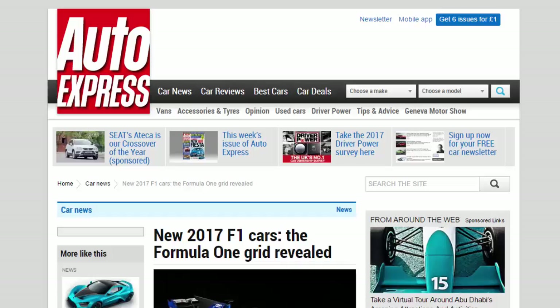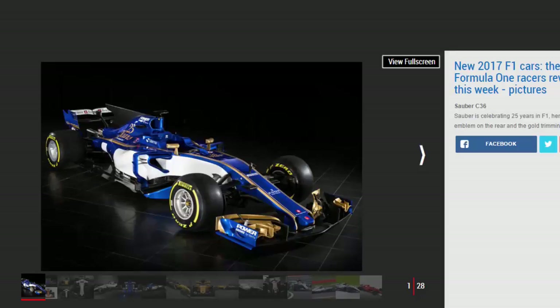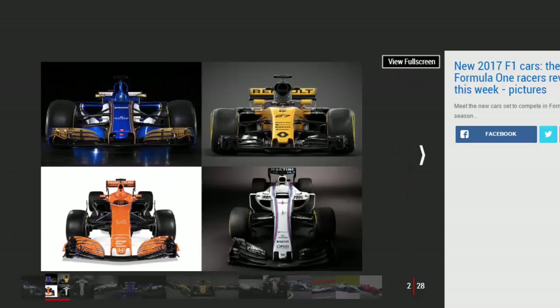The new 2017 F1 cars — the Formula One grid revealed. All 10 F1 teams have unveiled their new contenders, with 2017's regulations throwing up some striking designs. World champions Mercedes followed Sauber, Renault, and Force India by pulling the covers off the car they hope will propel them to a fourth consecutive constructors title.